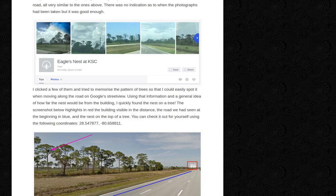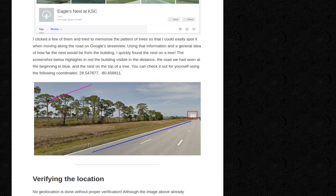The screenshot below highlights in red the building visible in the distance, the road we had seen at the beginning in blue, and the nest on top of a tree. You can check it for yourself using the following coordinates.